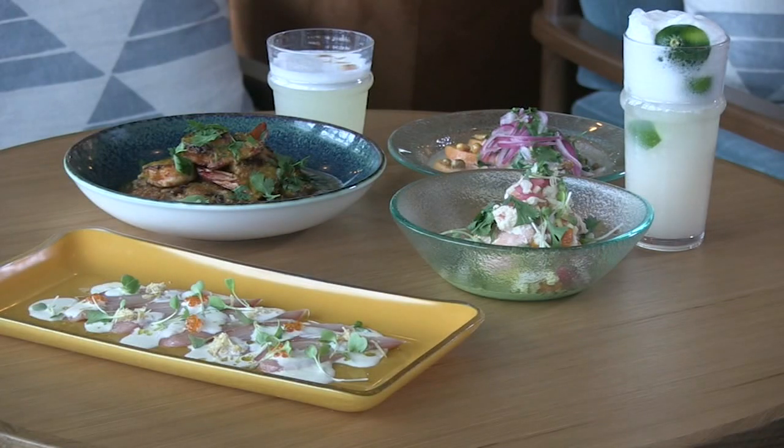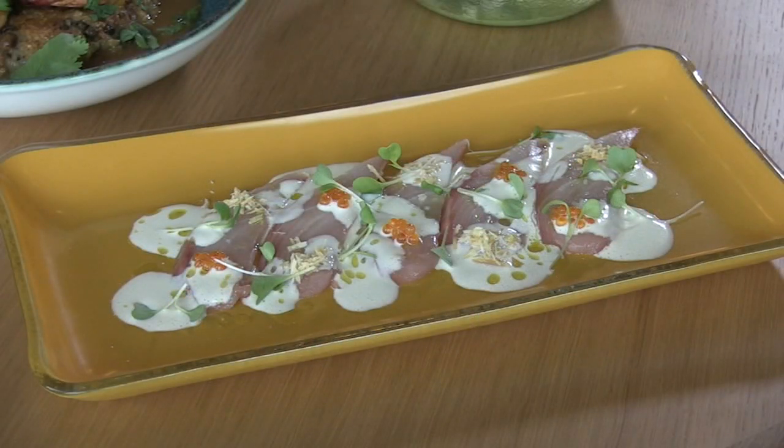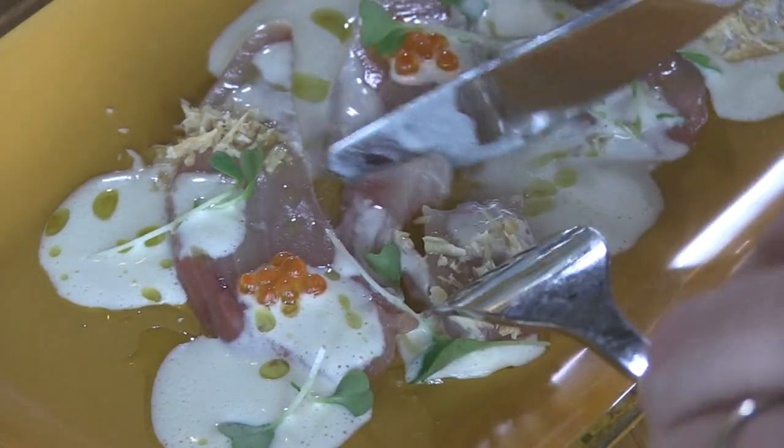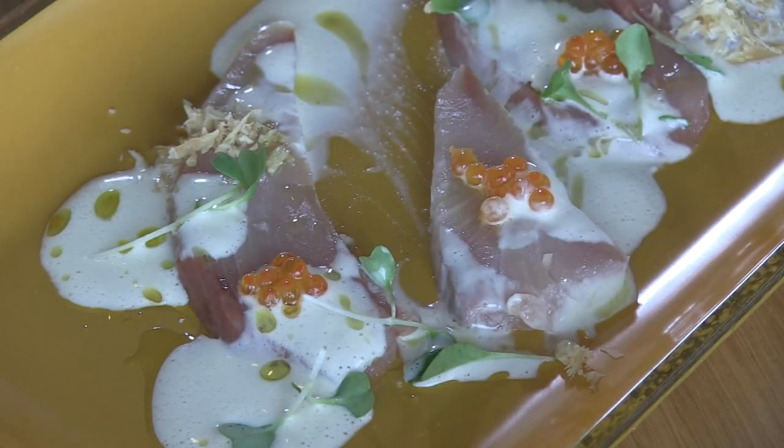I kind of think of this restaurant as one that is inspired mostly by being in the city of Lima, so a lot of coastal fare, but really celebrating all the fish. Five tiraditos, inspired by the Nikkei, or Japanese influence in Lima, offer sliced fish like hamachi with Marcona almond slivers and smoked trout roe.